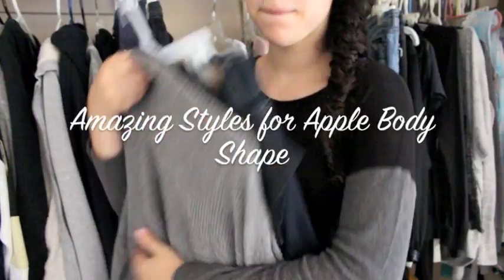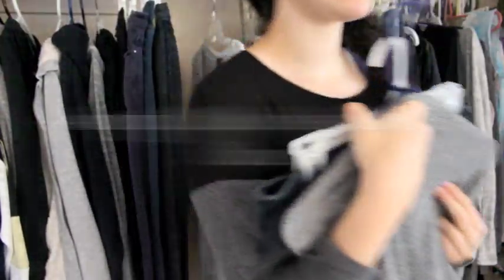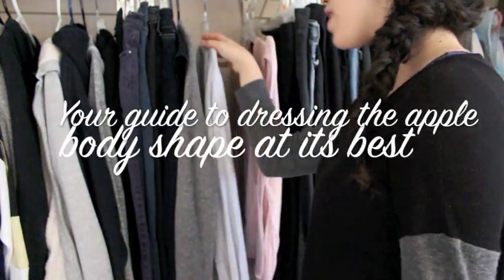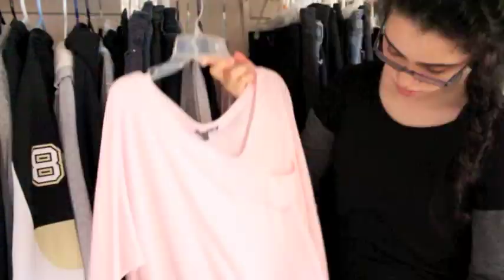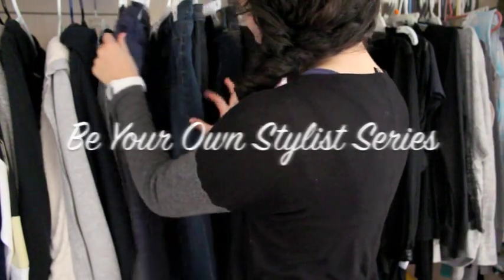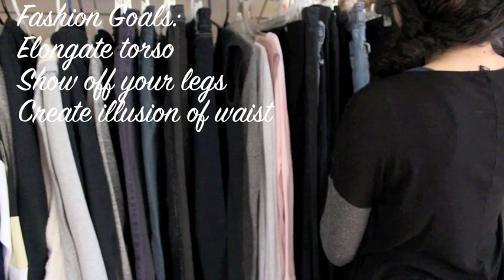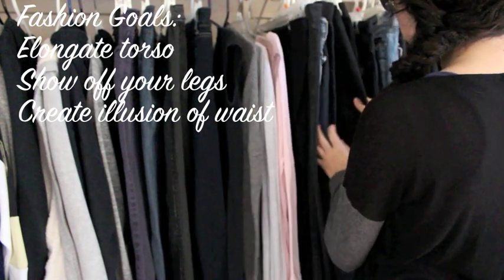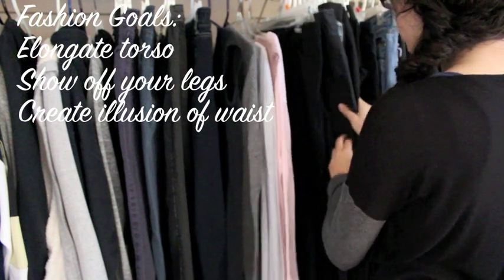Hi everyone! In this LadylikeCharm video, we will be learning how to best dress the apple shape and find out which styles work best for your shape. In the previous video, you learned about the different body shapes. Now you'll learn which style best suits your body shape in the second video of this series. Your fashion goals as an apple body shape are to elongate your torso, create the illusion of a waist, and show off your best features — your legs.